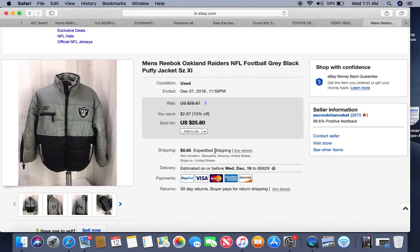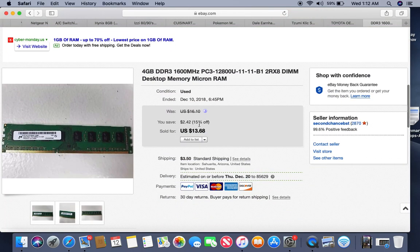This one has also been listed since last year — it's an Oakland Raiders puffer jacket, a Reebok, not a Starter. I wasn't able to date it as vintage. If it didn't sell last winter it wasn't going to sell in the off-season. But it's sold now. I got it out of a storage locker so I have about 50 cents into it and got $25.80 for it.